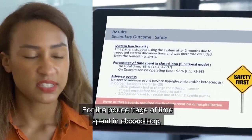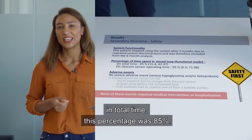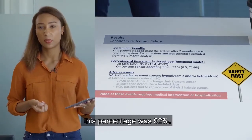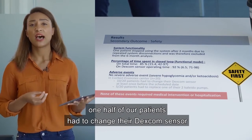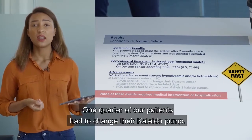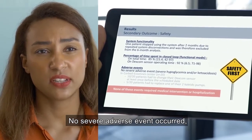The percentage of time spent in closed-loop was 85% in total time, and when looking only when the Dexcom G6 was operating, this percentage was 92%. In our center, one half of our patients had to change their Dexcom sensor at least once before the scheduled date, and one quarter had to change their Kaleido pump.